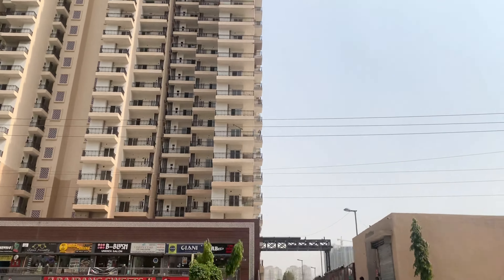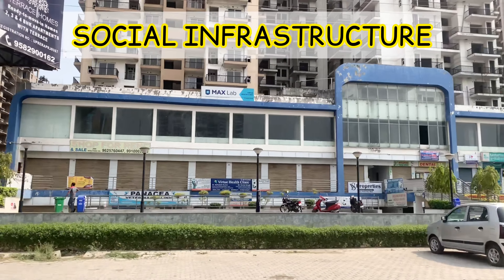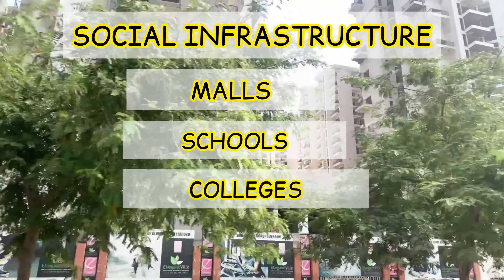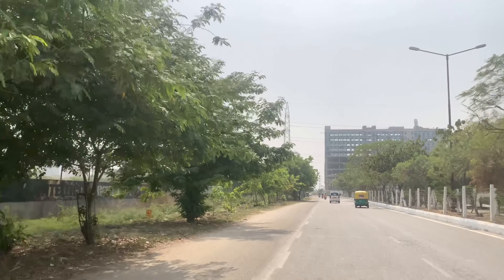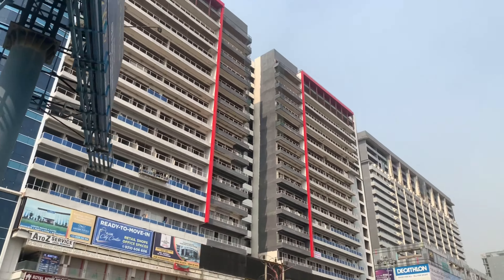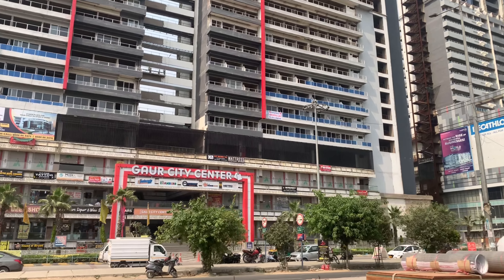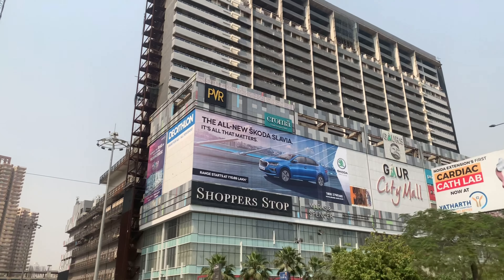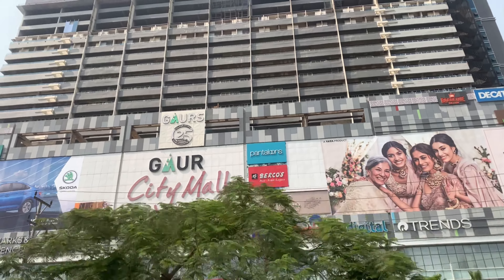The third topic of the second part is the Social Infrastructure of Noida Extension. We will cover commercial malls, schools, colleges, hospitals, and IT parks. Starting with retail hubs — there are a total of 18 malls here. Six to seven malls are already operational and ready to move into. The remaining malls are under construction and are expected to be fully functional within 2 to 3 years. Once complete, all your shopping, entertainment, and daily needs will be fulfilled.